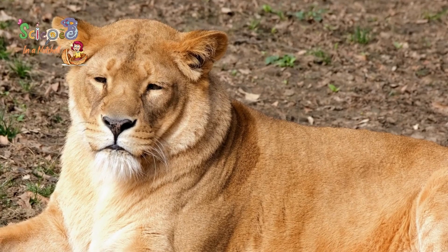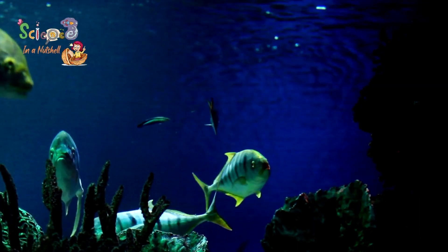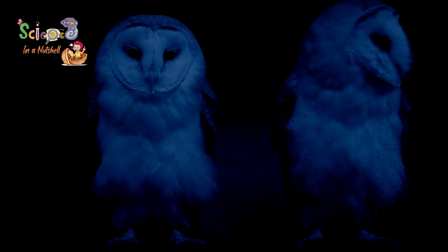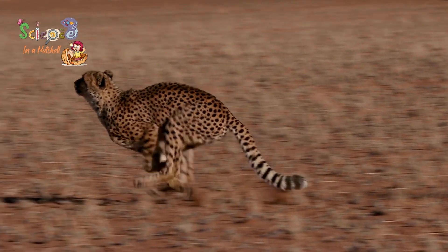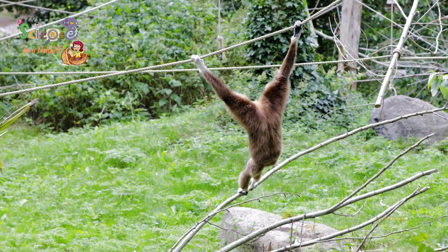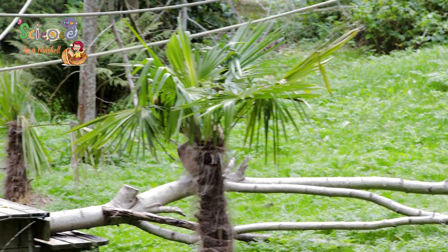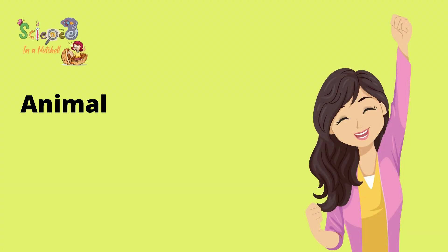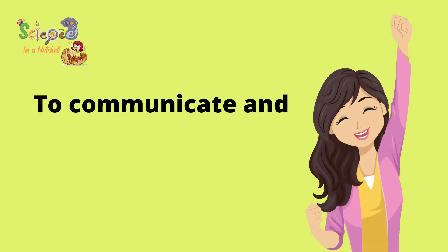Do you think that the only living organism that has senses is the human being? Actually, no. Animals also have senses, just like humans. However, some animals have sharper senses of hearing or sight, or their strength lies in other senses that enable them to communicate with each other using sounds or movements, so that they are able to adapt to their environments and can survive. Now we know that all animals use their senses to communicate with their world and to adapt to their environment.